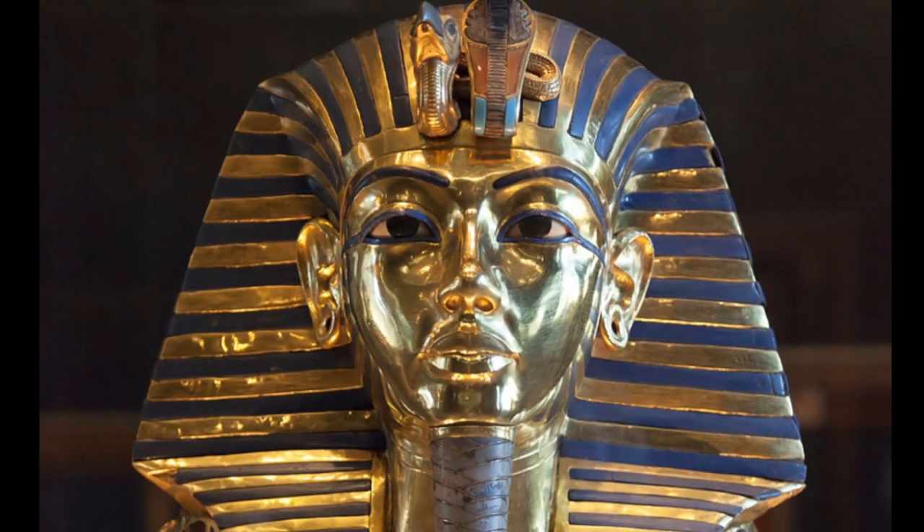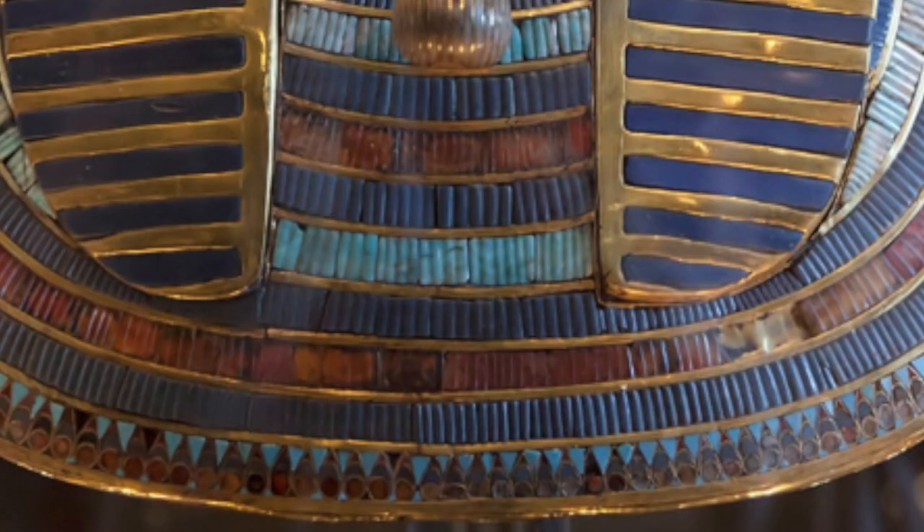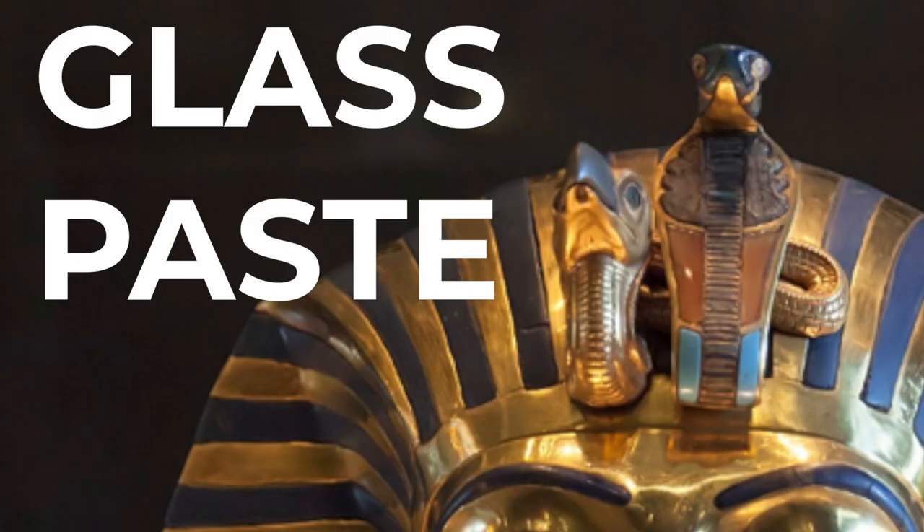This mummy mask of Tutankhamun is made of gold and lapis lazuli, which is a semi-precious stone, and turquoise and glass paste.